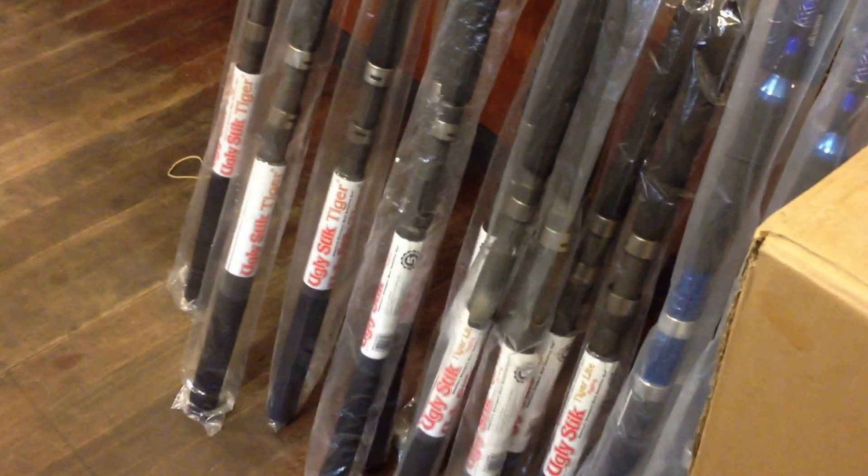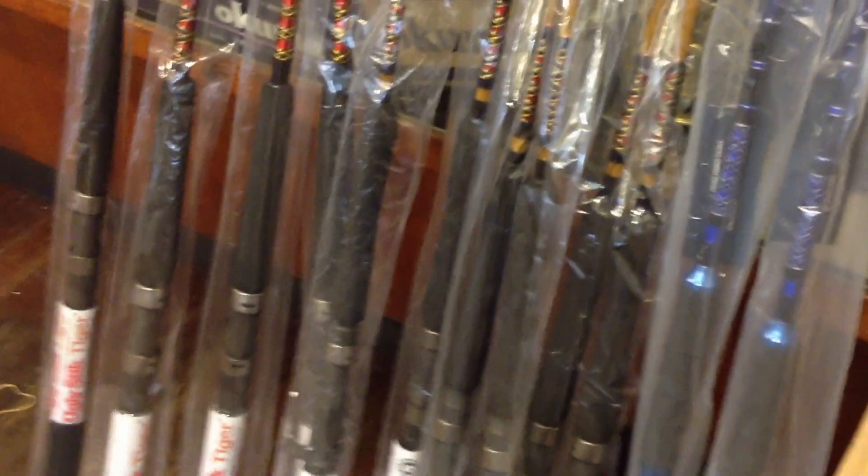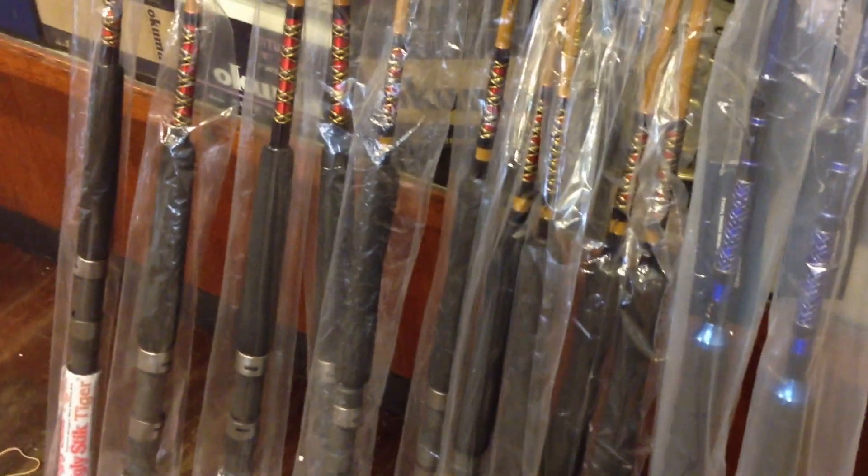You see Buddha's over there, looking over us, helping us here. I can't say enough about these rods. They're a really unbelievable quality rod for the money.